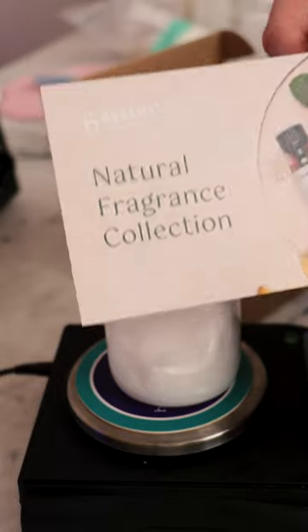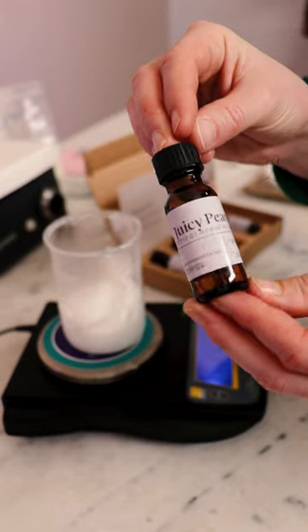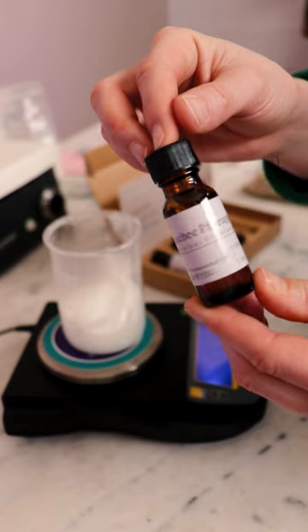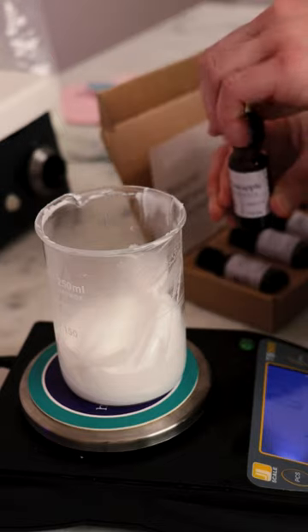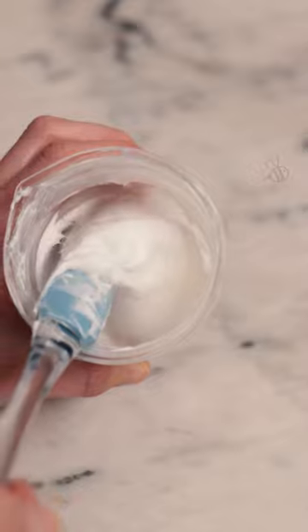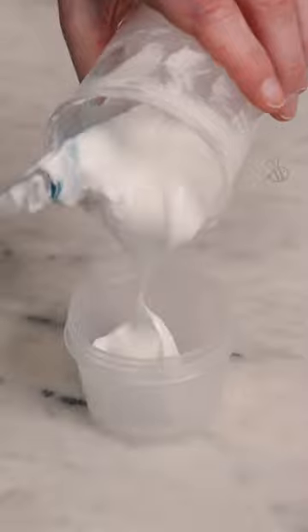Natural fragrance oils are really neat. They're basically made by taking apart essential oils into their individual fragrant chemical constituents and then recombining those to create scents that we wouldn't get from essential oils, like lychee, pineapple and coconut, rose. Give that a bit of a stir — oh, look how gorgeous and glossy and just beautiful that is!